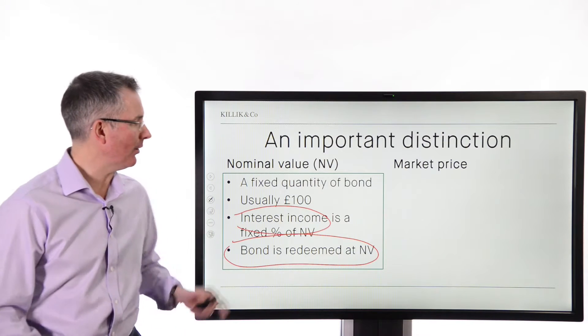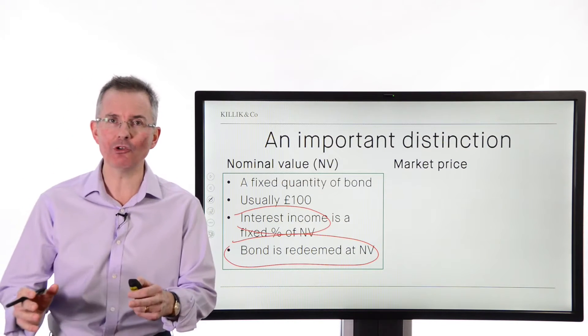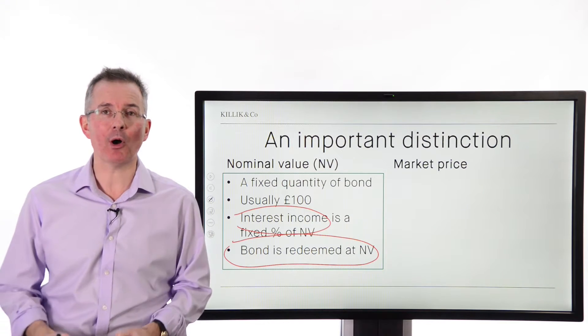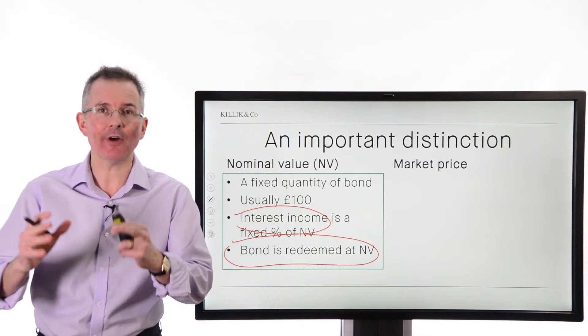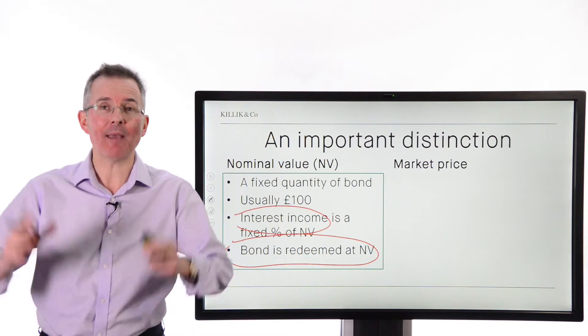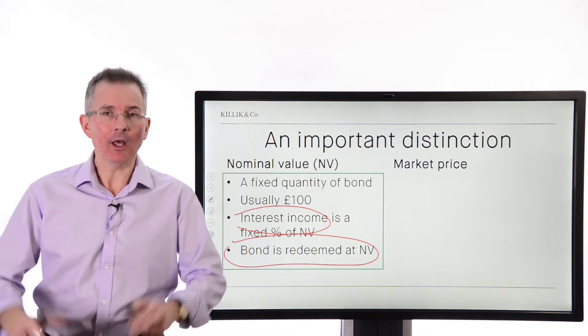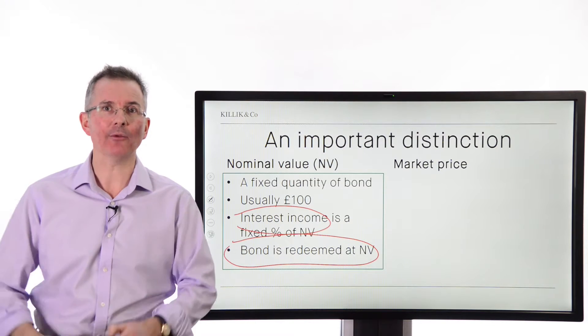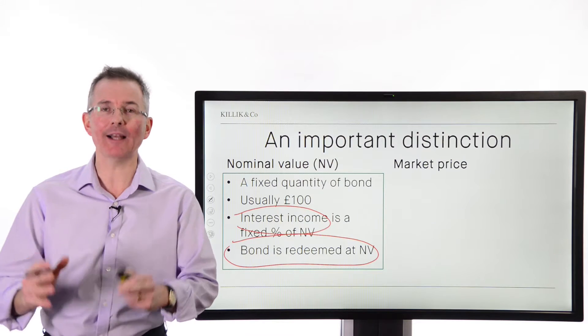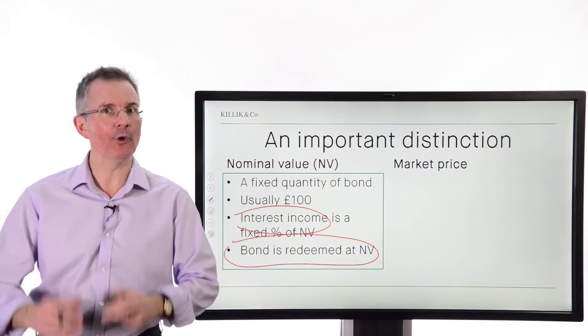Nominal value is a fixed quantity of a bond, usually £100. That drives the coupon. So, for example, a 3% bond pays 3% of £100, i.e. £3. It may pay it six-monthly, it may pay it quarterly, but it's a fixed amount. A 6% bond pays £6, and so on. And the bond is redeemed at a fixed nominal value of £100, and that's worth bearing in mind.